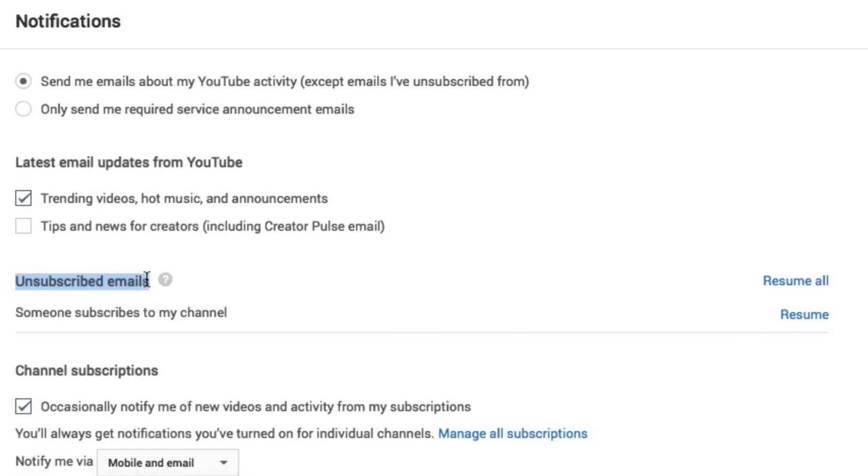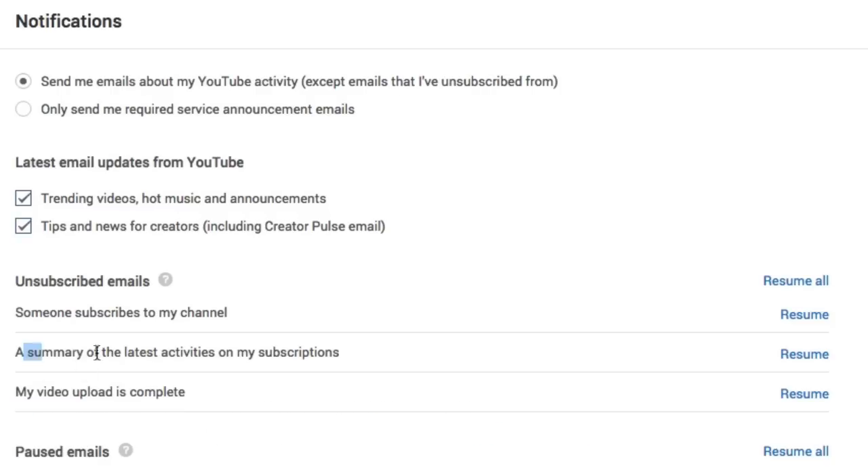Under here you will see unsubscribed emails. Now, these are the notifications that YouTube sends you and there are more than just one. Here we have "when someone subscribes to my channel" — I have the notifications switched off. I can have other ones here too, like a summary of the latest activities on my subscriptions and also my video upload is complete. Those are some of the emails that you can get from YouTube.